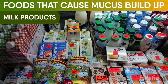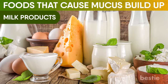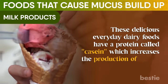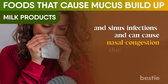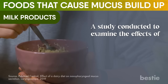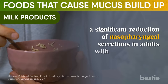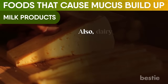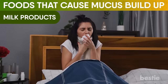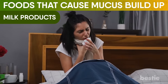Next is milk products. All milk and dairy products like cheese, ice cream, yogurt, and butter can cause a rapid increase in the production of excess mucus in your respiratory system. These dairy foods have a protein called casein, which increases the production of mucus and sinus infections, and can cause nasal congestion due to difficulty in digestion. A study found a significant reduction of nasal pharyngeal secretion in adults with non-dairy diets. Also, dairy products have lactose, a sugar that enhances mucus secretion while temporarily thickening it, requiring a long period to be discharged from your body.